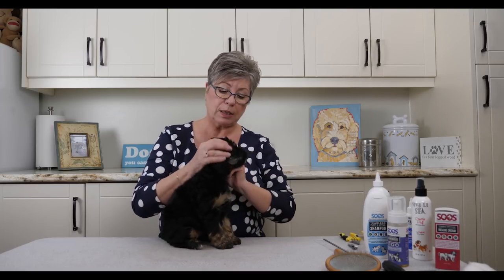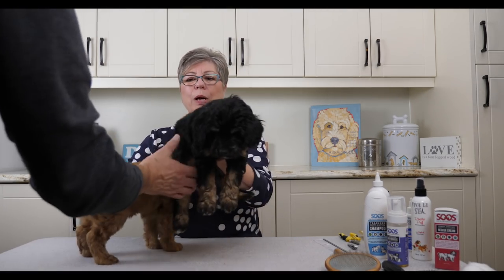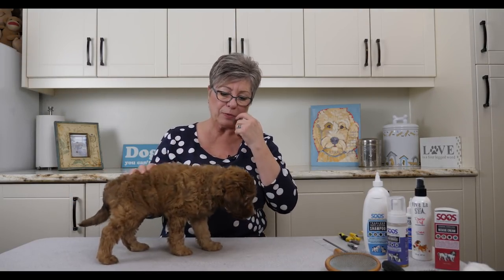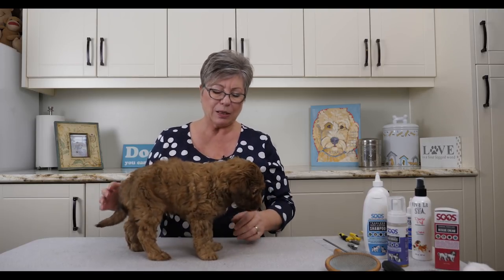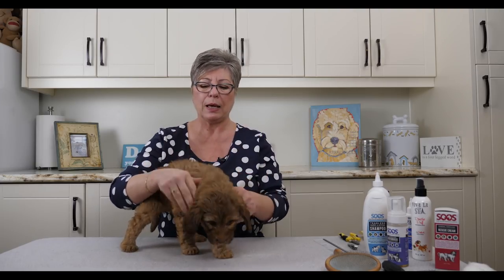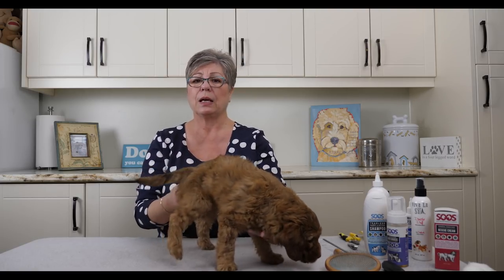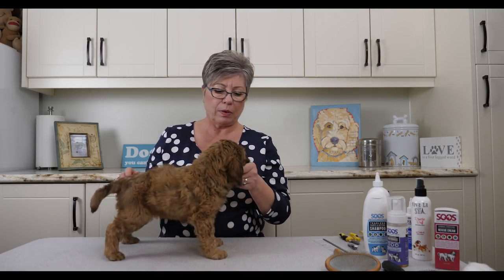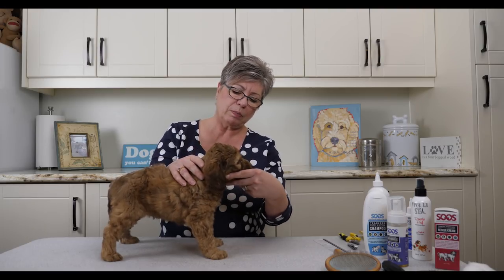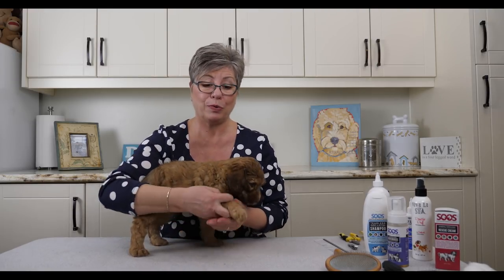Now we're going to bring in Mr. Brown collar as our demo dog for what we do with their feet. One of the most important things is to always be handling your puppy from head to toe multiple times a day — take their ears up, put your fingers in their ears, pick their tail up, touch their genitalia so they're comfortable with that, put your hands in their mouth, touch their gums. And handle their feet every day.